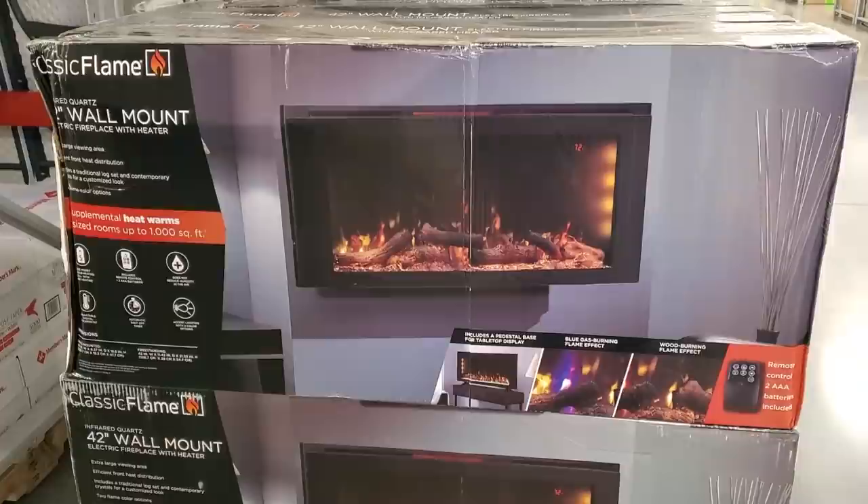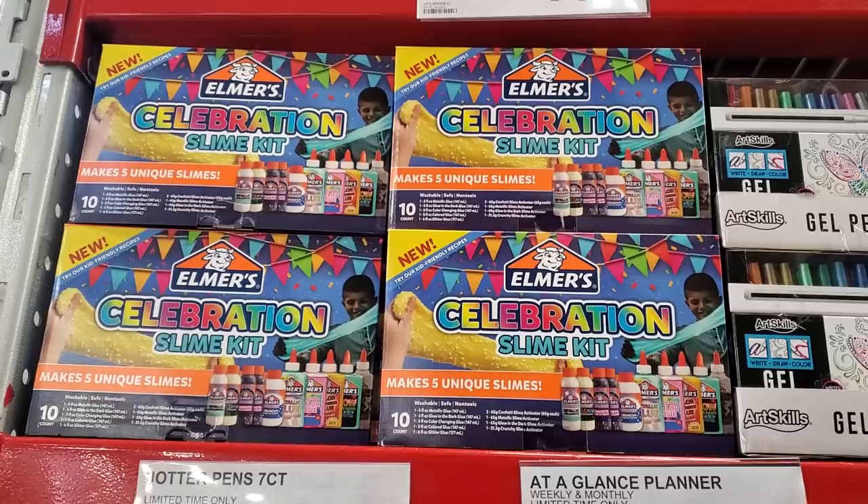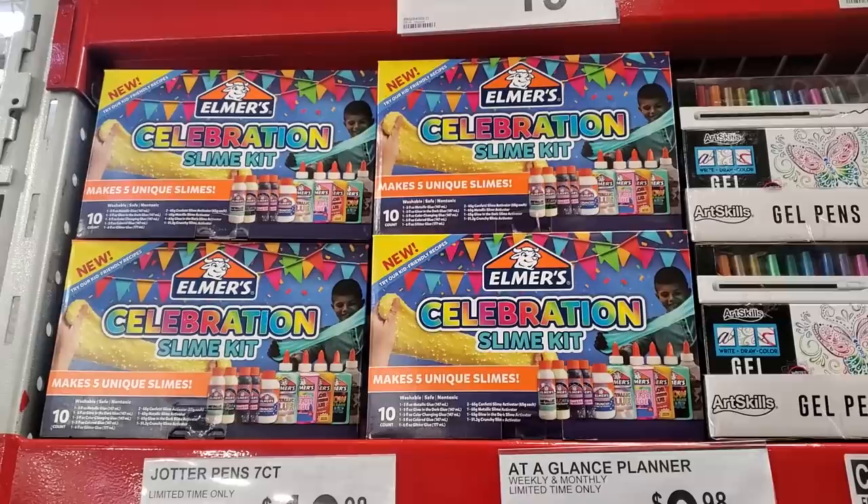That's kind of cool — a remote control and you do get the battery. A slime kit is $20, so if your kid is loving slime, they do have a 10-count.